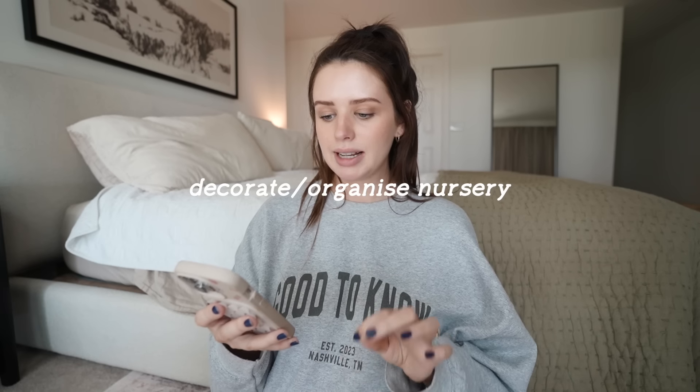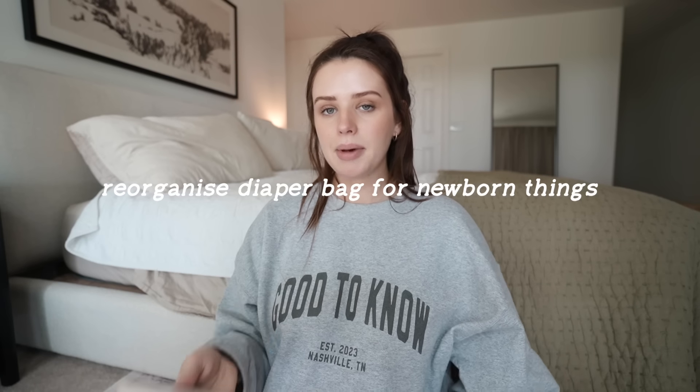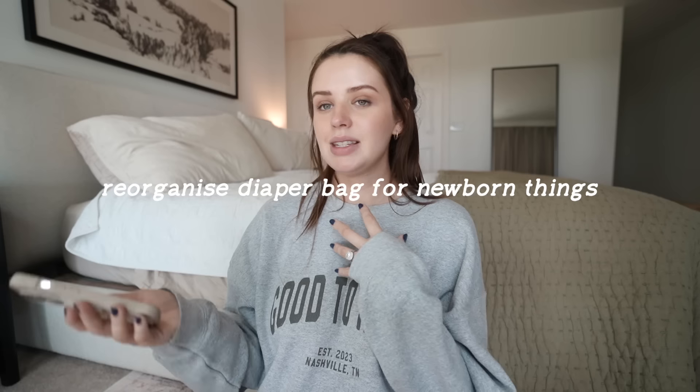Wash all the clothing, all the sheets, burp cloths, bibs, etc. Decorate and organize the nursery — I badly want to do this but I also don't want to give up our guest room yet, though I really desperately want to be setting stuff up. Reorganize the diaper bag to fit some newborn stuff in it, like newborn nappies. My plan isn't to use the diaper bag a lot, but I'll just see having two kids — maybe it'll still be helpful.